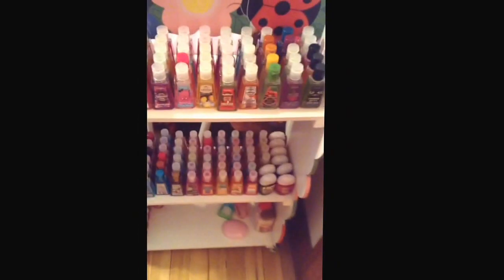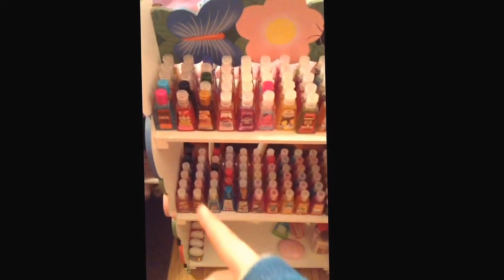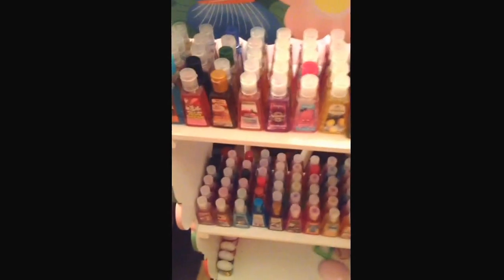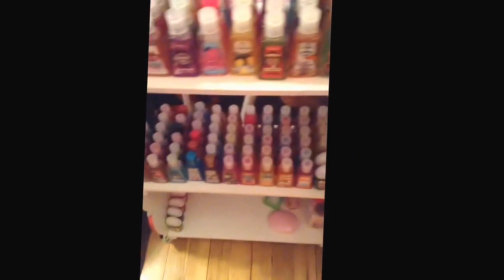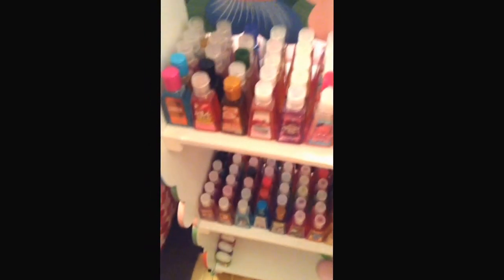I also had to reorganize them because they were out of place and everything. So I have them organized from my first ever pocket bag to the newer kind of pocket bags. I guess let's get started.